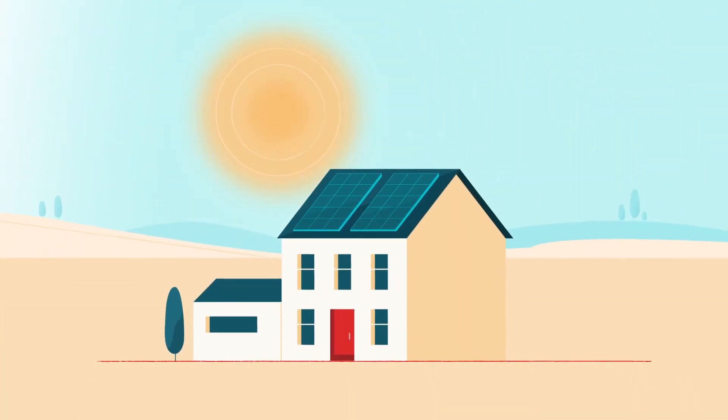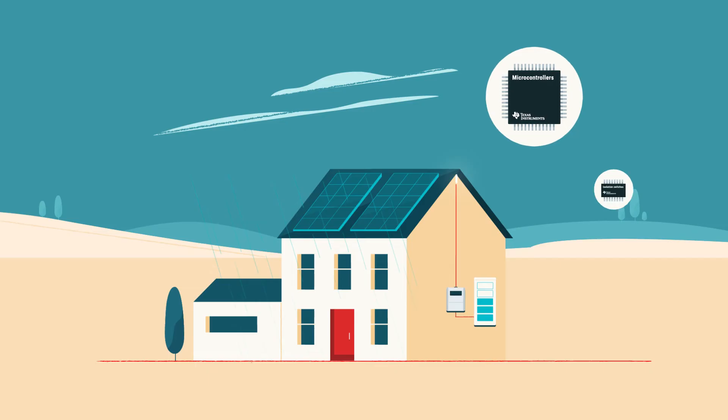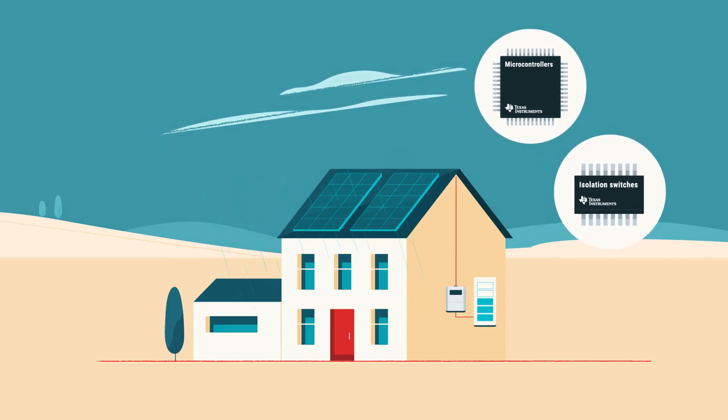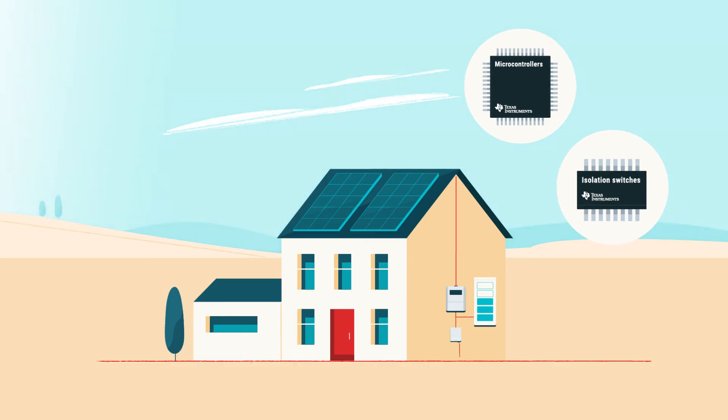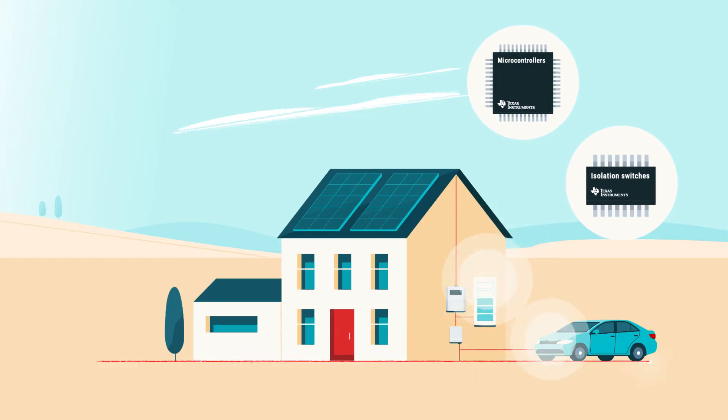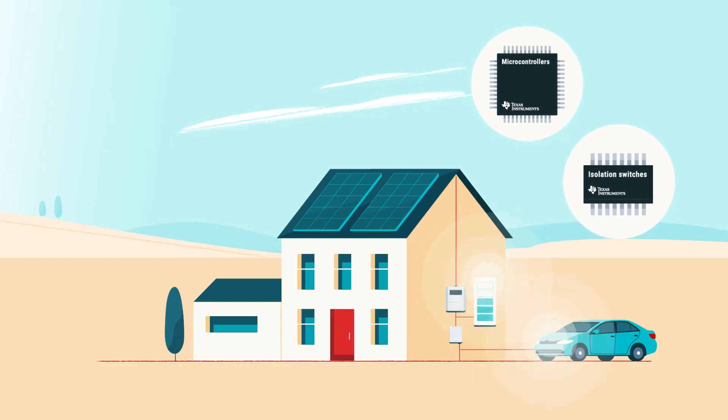The second route moves unused energy into storage. In the past, when the Sun was shining bright but there was low demand, excess energy was wasted. Now, thanks to battery storage systems and semiconductors, unused energy can be safely stored until we need it. With emerging bi-directional charging technology, energy can even be stored in an electric vehicle's battery, then used later or returned to the grid to help manage demand.